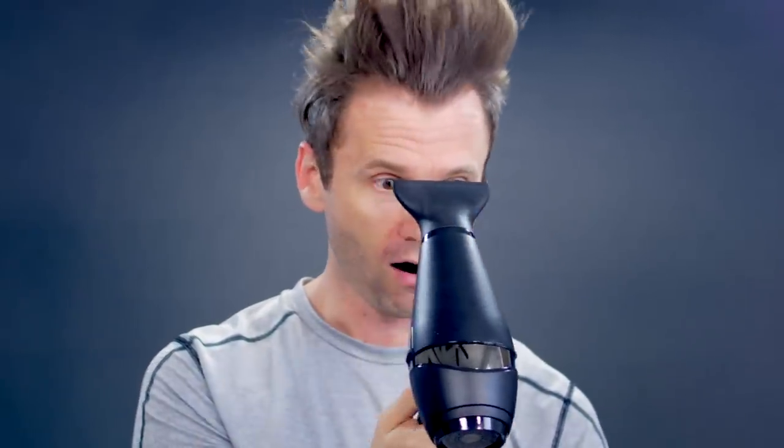I actually told my husband to try this because he was growing his hair on top and it was limping to one side. I told him to dry it on the opposite side and bring it back — he did it and was amazed. Never looked back.